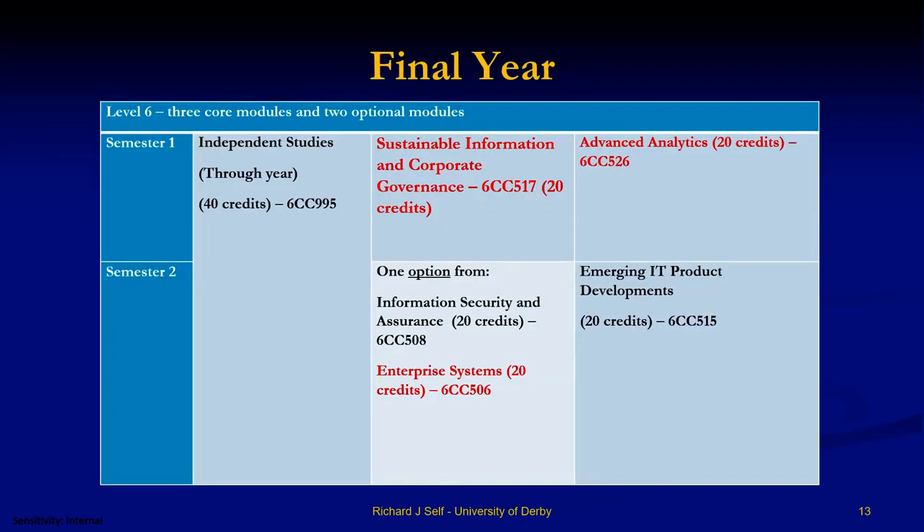The final year is when it gets really fun. There's an Independent Studies Project where you choose a topic, then find a supervisor from the academics who've been teaching you. You'll get a series of half-hour supervisions during the first semester and more during the second — in total about six hours of concentrated time on each of you. You can choose your own project or pick from a list of things that are part of our research programme.